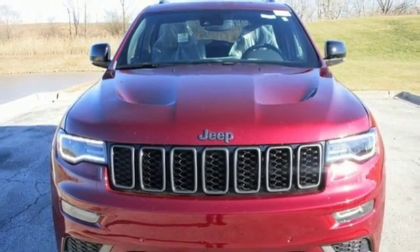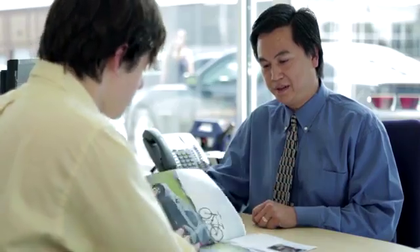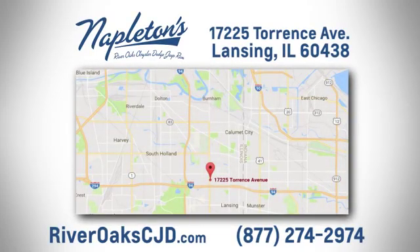Experience it for yourself today. You can see why Napleton's River Oaks Chrysler Jeep Dodge Ram is different from the competition. Call, click or stop in today. We're located at 17225 Torrance Avenue in Lansing.